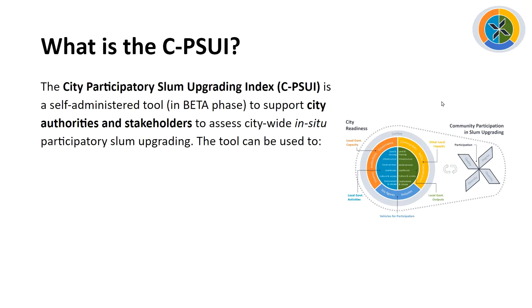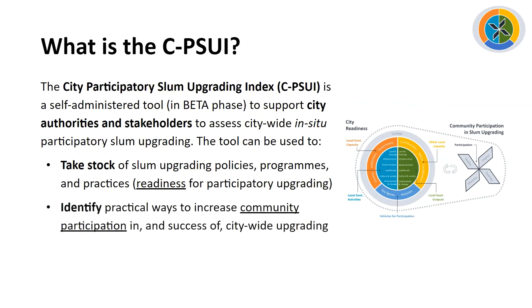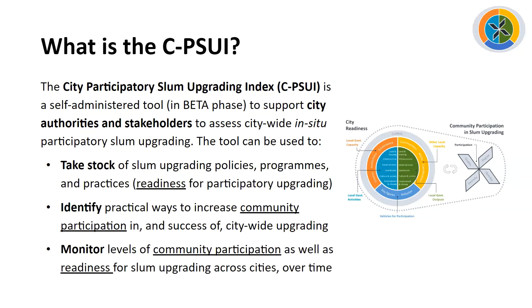So what is the City Participatory Slum Upgrading Index? It's a self-administered tool, still in beta phase, to support city authorities and city stakeholders to assess citywide in-situ participatory slum upgrading. The tool can be used to take stock of existing slum upgrading policies, programs, and practices in the city — what we call Readiness for Participatory Upgrading. It can also be used to identify practical ways to increase community participation in, and the success of, citywide slum upgrading. Finally, it can be used to monitor levels of community participation and city readiness for slum upgrading over cities and over time.